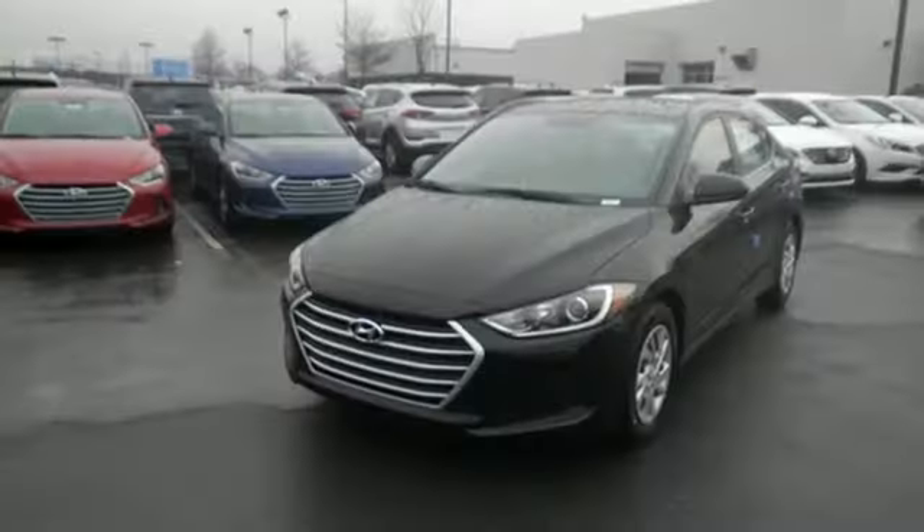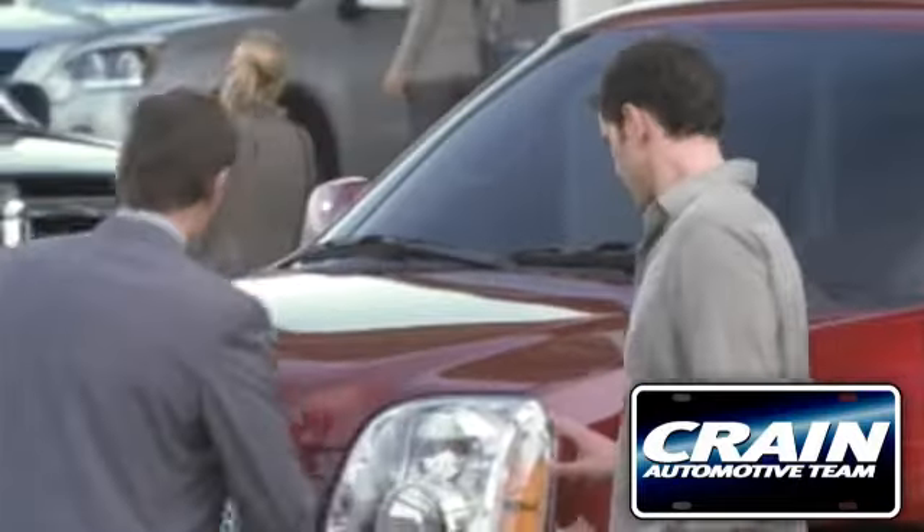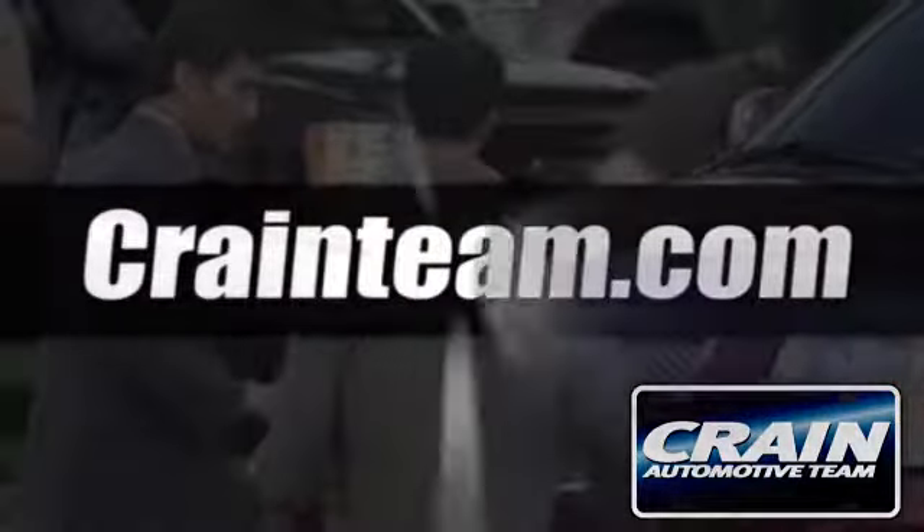There's no better way to advance. Take the Elantra for a test drive today. Visit us anytime at craneteam.com.